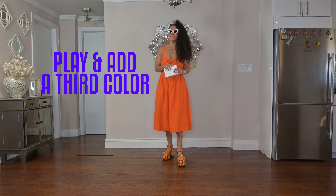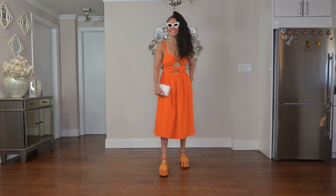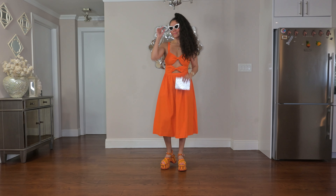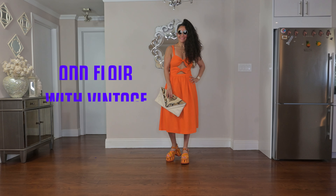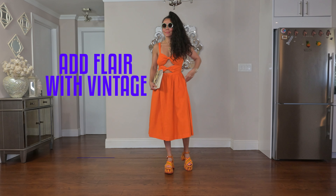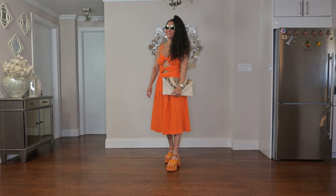Another way to dress this look up is to add a third color. Here I am adding Agua Bendita's shades in ivory and matching it with an ivory clutch. To add a special flair, I had a vintage bag of shades from Agua Bendita. Play with the pieces you have in your wardrobe.